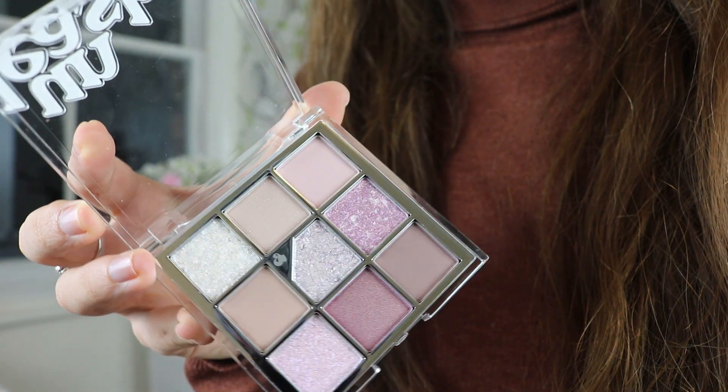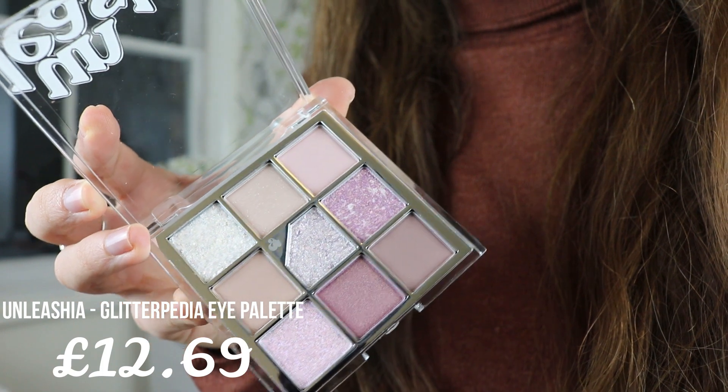Moving on to the eyes! I'm going to use this super fancy-looking eyeshadow palette from a brand called Unleash — I'm not sure if I pronounce it right. It says 'different textures and glitter eyeshadow, from daily to fabulous — shading to glittering, learn how to formulate the look you want.' The packaging looks like a little book, and when you open it, the colors are gorgeous!